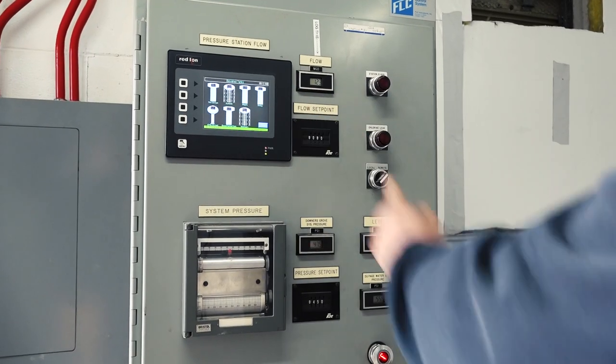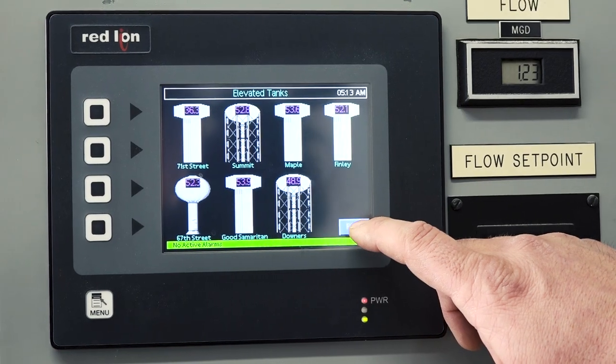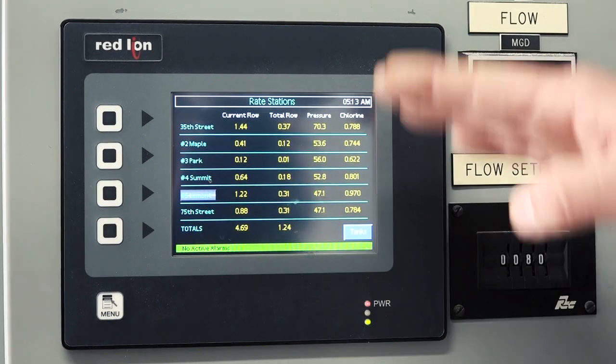The water system is monitored at the Public Works building and remotely in the field, allowing real-time views of pressures, flows, and more.